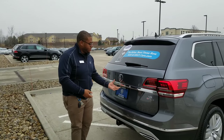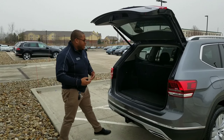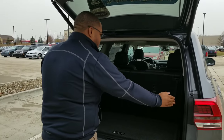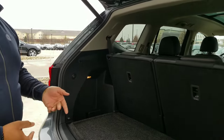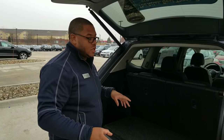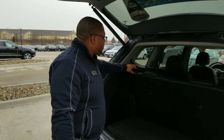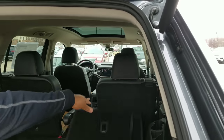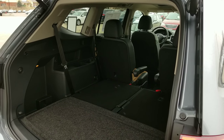Over at the rear, you do have a power liftgate. Back in the cargo space, Volkswagen did a really cool thing — they actually carved out the left and right cubbies to make it so you can fit either a stroller or a set of golf clubs in there without having to fold the seats down. The rear seats do fold down as well. All you do is pull the handle right there and it'll fold down. Both rows actually fold completely flat.